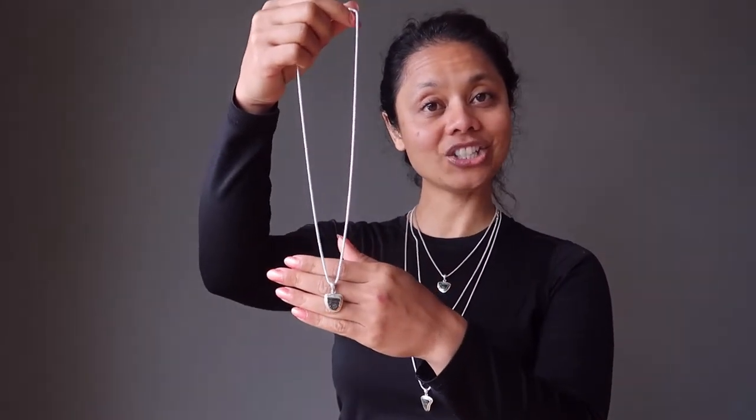This one here is the 20 inch necklace and the shortest one we have is the 18 inch. As you can see, you can layer up the necklaces and have a whole out-of-this-world fashion statement.